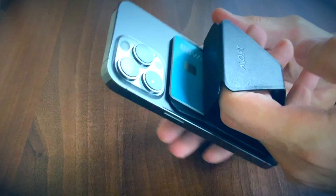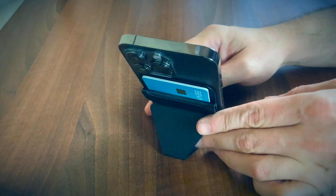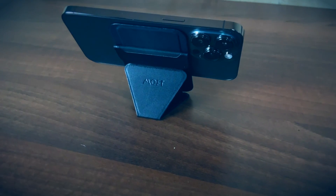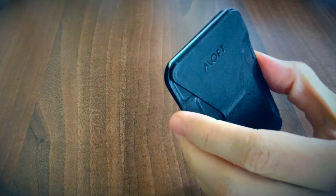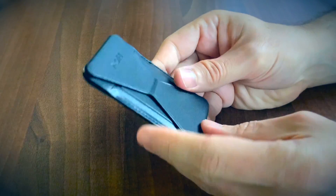It doesn't lack functionality either. The Moft phone stand snaps easily on your iPhone, then it's up to you how you're going to use it since you have three modes available: video conferencing position, streaming angle and browsing. Moft also sent a pack of magnetic sticky pads which will allow you to use this accessory on any other non-MagSafe phone, or to put an iPhone on any non-magnetic surface.